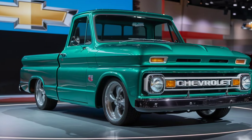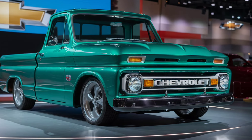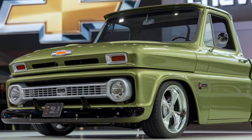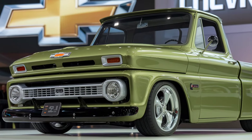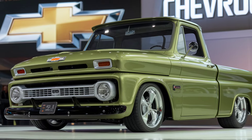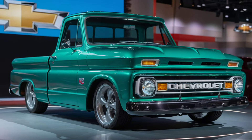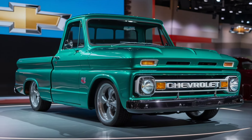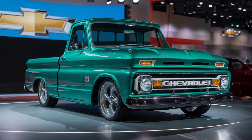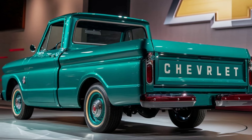The 2025 C10 retains its classic boxy design, giving it a nostalgic feel that pays homage to the original C10 series. It features a bold front grille with the traditional Chevrolet emblem proudly displayed at the center. The headlights have been upgraded with LED technology, providing a crisp, modern touch while maintaining a retro aesthetic. The body lines of the C10 are clean and sharp, with a slightly lowered stance that gives it a more aggressive look.